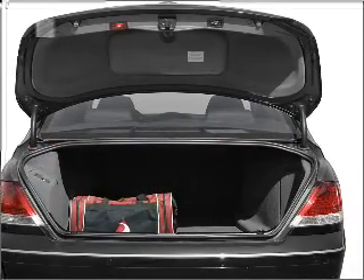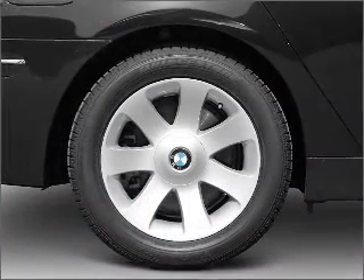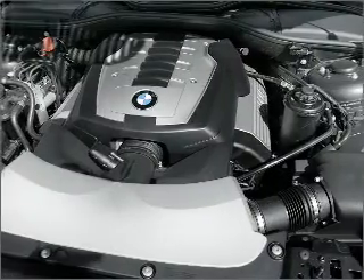Stand out from the crowd with premium wheels. Brake safely with the Anti-Lock Braking System. The sunroof lets fresh air in, and memory settings make for a more comfortable ride.